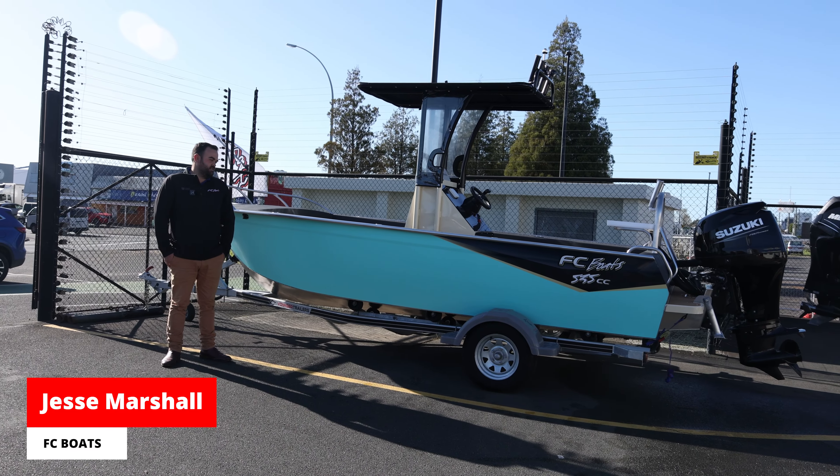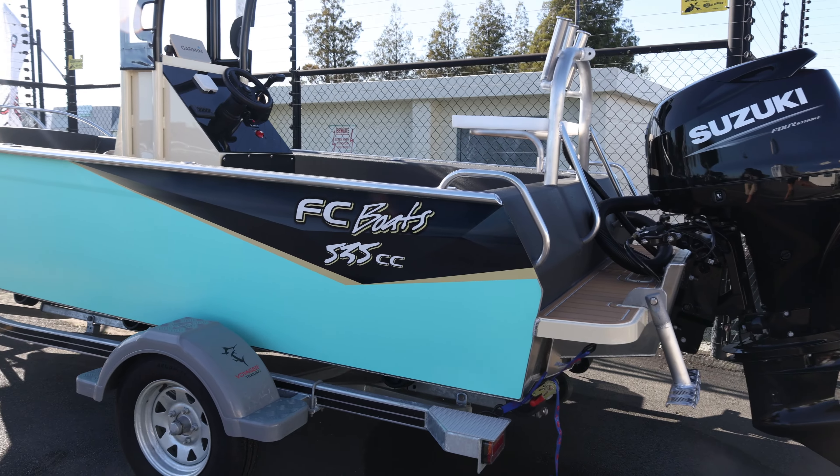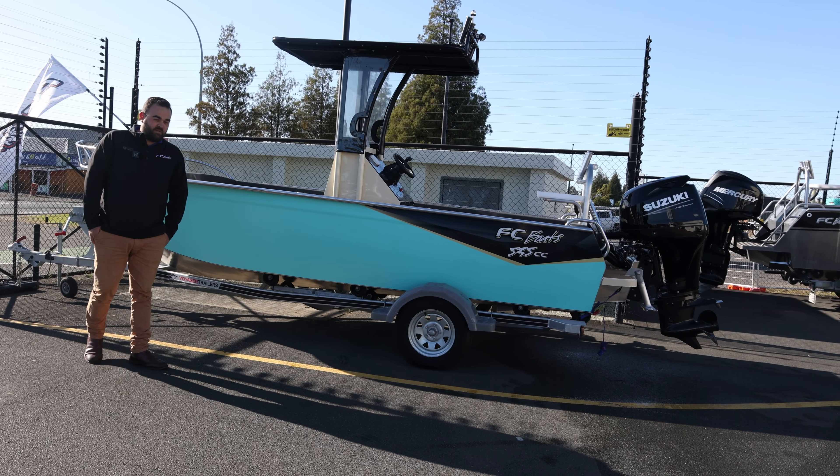Jess here from FC Boats. We have the last 535 on the yard, for the year actually, so you'll have to be quick with this one.